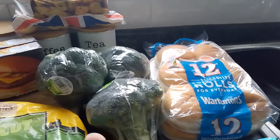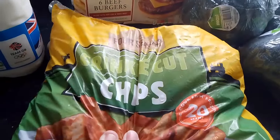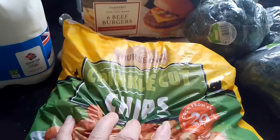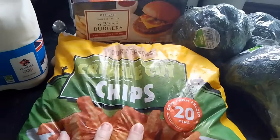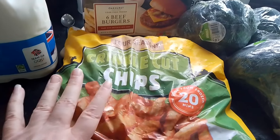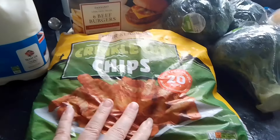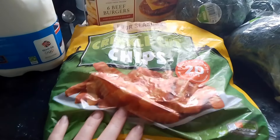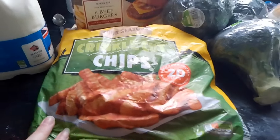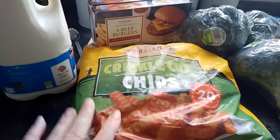I bought a bag of crinkled chips, they're £1.99. I can remember when they were only 99p and now they're £1.99. We normally have them on a Friday. Quite often I buy fish but this week I haven't got the money for fish, so I'll probably do sausages or something like that. I've got plenty of them in the freezer, so just sausage and chips. That's fine.